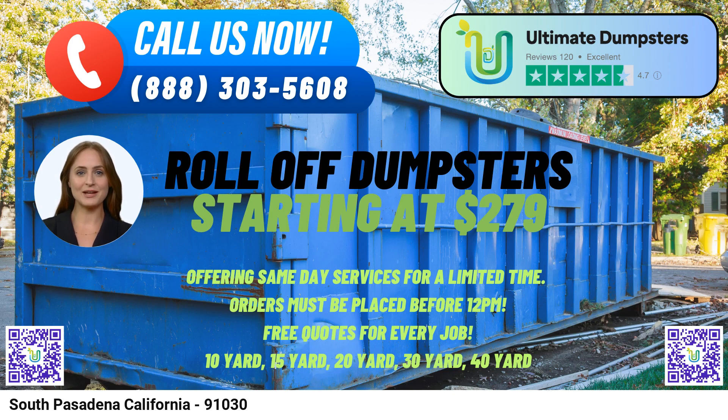For larger-scale projects, we offer a 30-yard dumpster, which measures approximately 22 feet long, 8 feet wide, and 6 feet high. It is commonly used for major home renovations, construction sites, or commercial projects generating substantial debris. Our largest size is the 40-yard dumpster, measuring approximately 22 feet long, 8 feet wide, and 8 feet high. It is ideal for large-scale projects, including major demolitions, commercial construction, or extensive cleanouts.